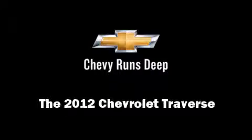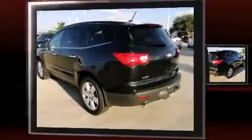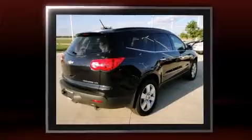Introducing the 2012 Chevrolet Traverse. With fewer than 5,000 miles on the odometer, this four-door sport utility vehicle prioritizes comfort, safety, and convenience.